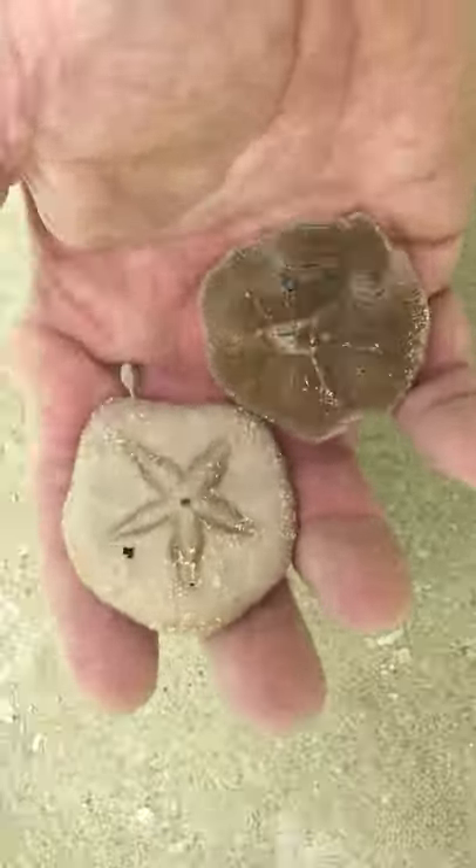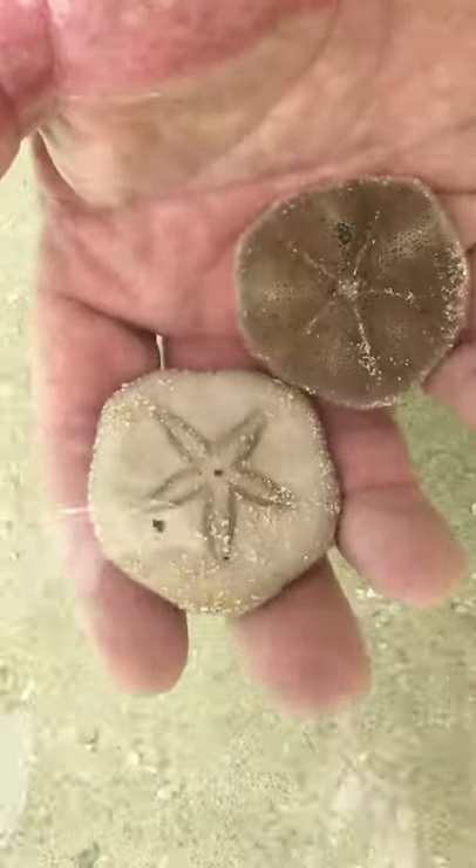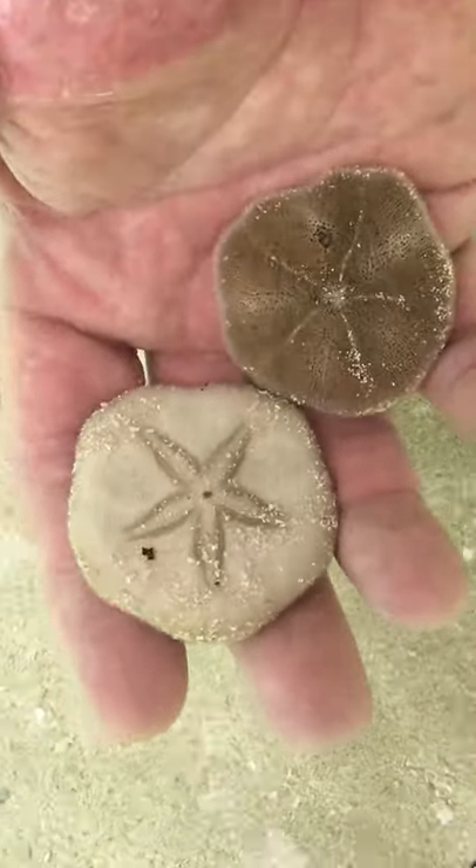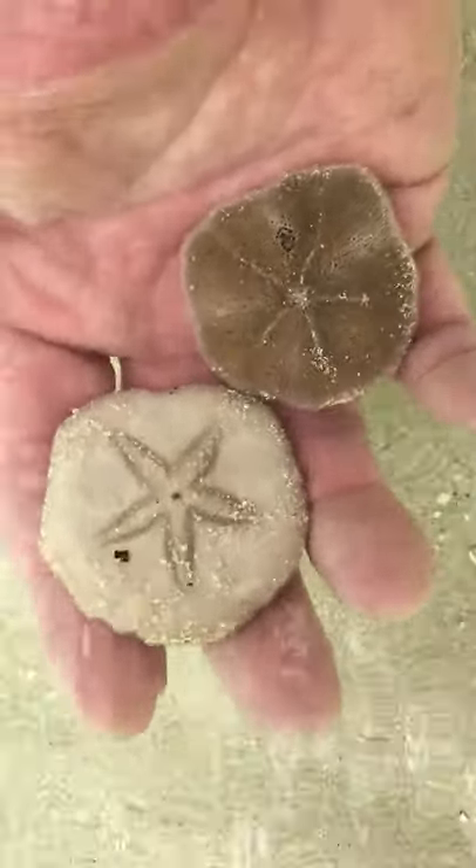The sand dollar, pretty cool. It's got the shape of a starfish or a sea star on the top of him. So they are an echinoderm. Pretty cool animals and they're everywhere in this river, everywhere.